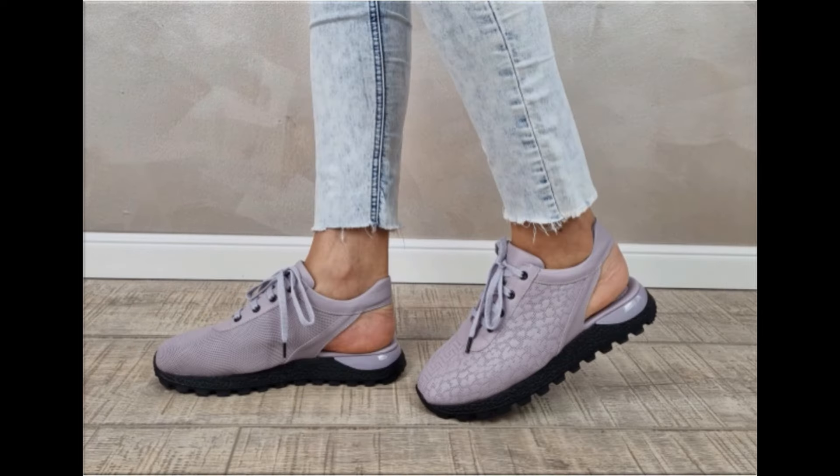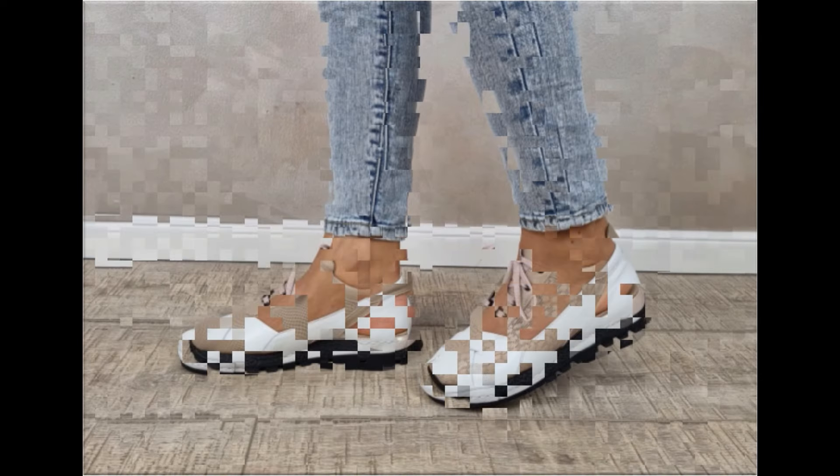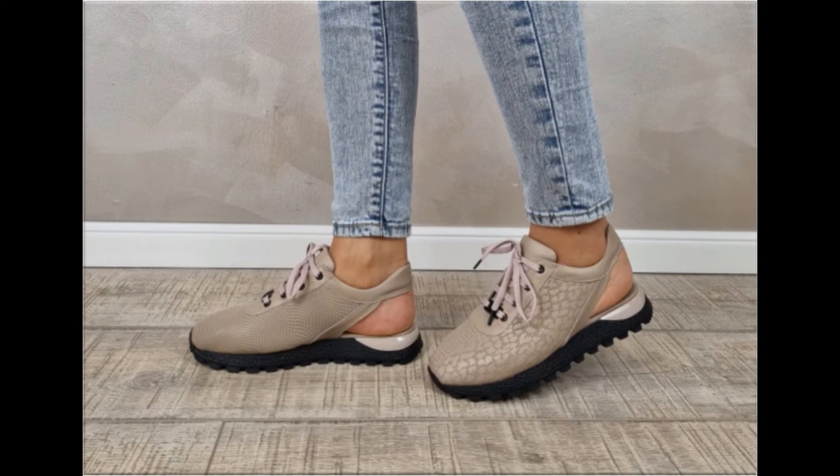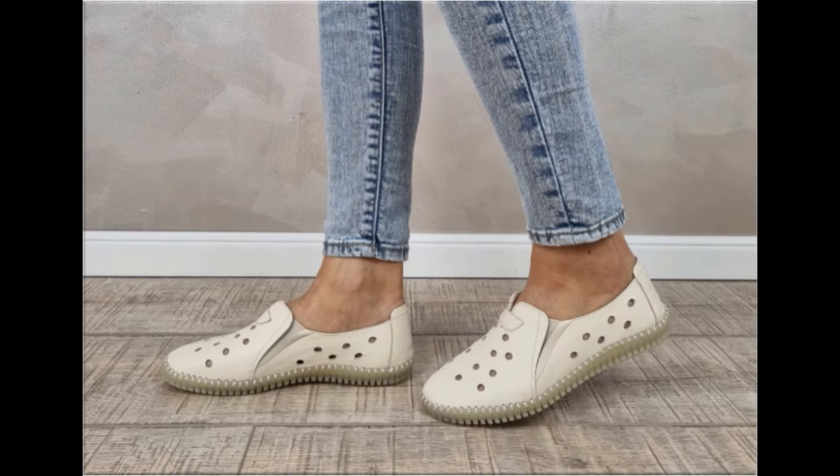With the help of these collections you can get ideas regarding footwear — which types of designs are in fashion and which types are very popular. When you see the style and comfortability blend, this is one of the best and most perfect collections for yourself.